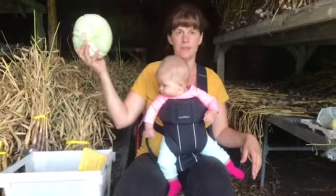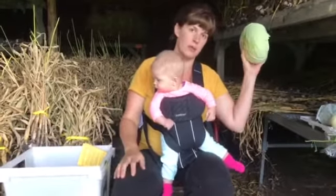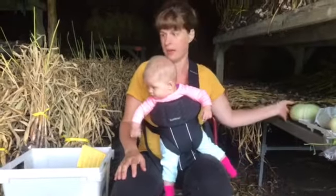Tender sweet cabbage for the half shares and the full shares. One of my favorite types of cabbage — we only grow that in the beginning of the season, so that will be it for that for the season.